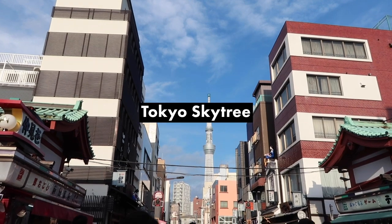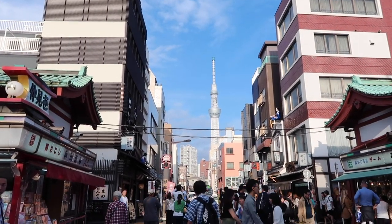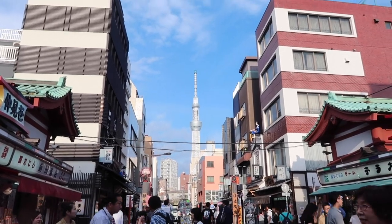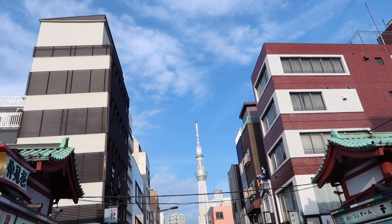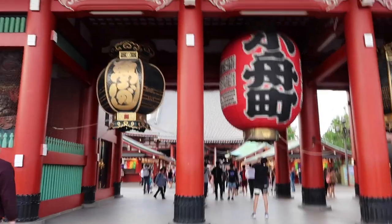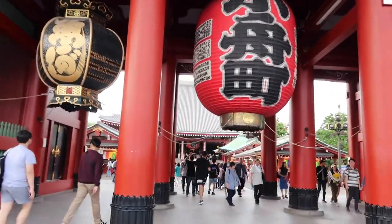Over there is Tokyo Skytree, which is supposedly the tallest tower in the world. It doesn't look that tall, but I suppose when you consider what they define as a tower, it makes sense. And here we are at the gate to the temple — Senso-ji Temple.